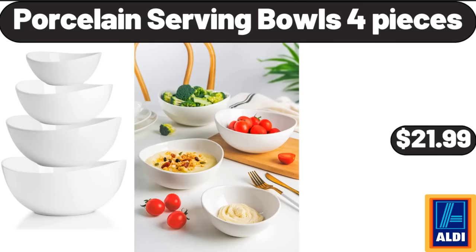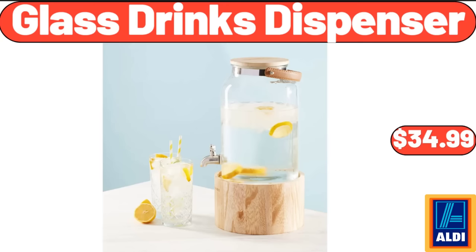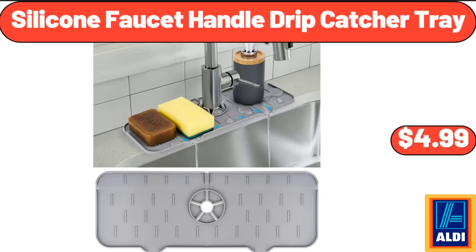Porcelain Serving Bowls, 4 Pieces, $21.99. Holland Lager Beer, $7.99. Glass Drinks Dispenser, $34.99. Silicone Faucet Handle Drip Catcher Tray, $4.99.